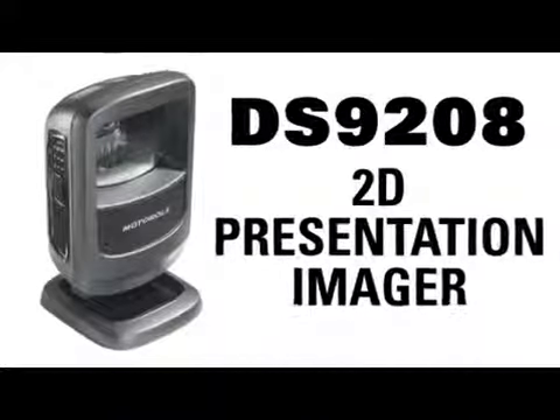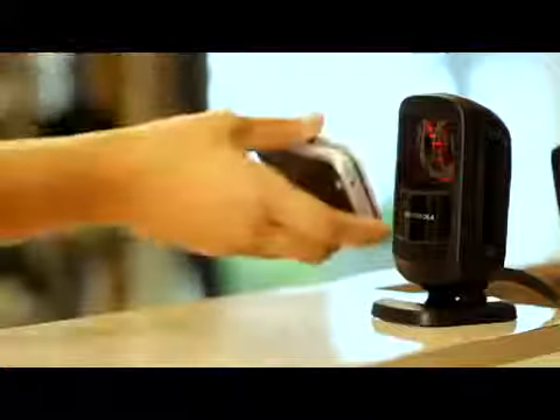This attractive imager is versatility itself. The DS9208 is engineered to easily read mobile barcodes from a variety of devices, such as a smartphone or PC monitor.